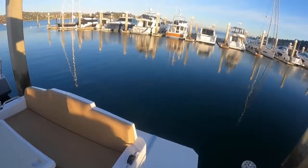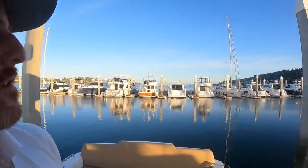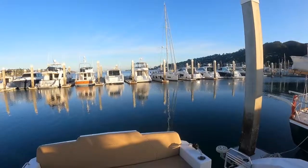What a beautiful evening in Sausalito to be on a boat. Please like and subscribe to my channel. If you have any questions on this boat, please reach out and come visit us in Sausalito. Bye bye!